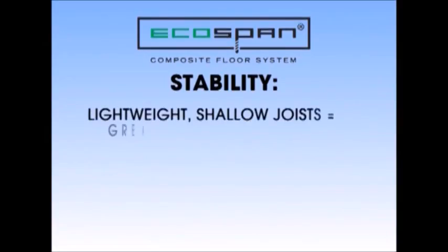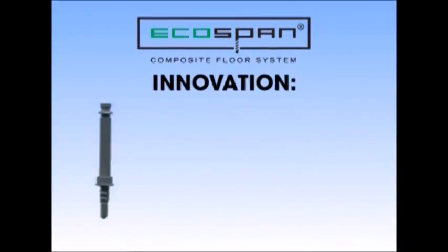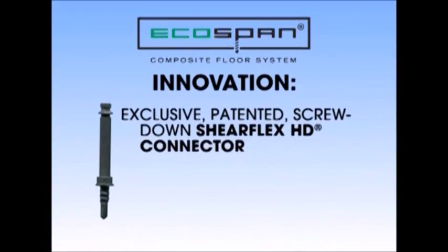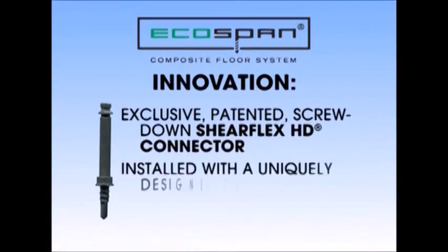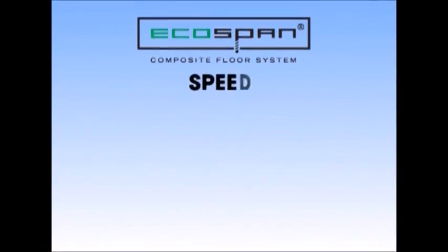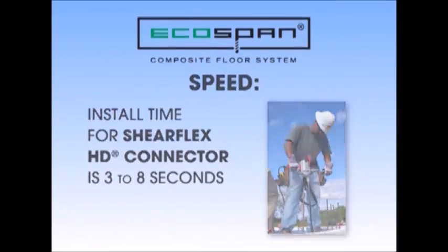Stability — lightweight, shallow, composite joists mean greater rigidity, and EcoSpan has been extensively tested for structural capacity by leading universities. Innovation — the EcoSpan system utilizes an exclusive patented screw-down ShearFlex HD connector, installed with a uniquely designed manual tool included with each system. Speed — the time required to install each ShearFlex HD connector is 3 to 8 seconds, significantly less time than other techniques.